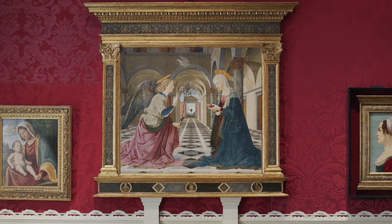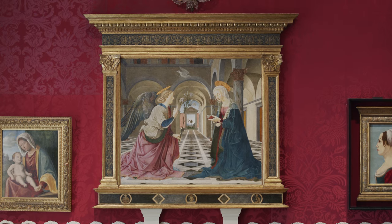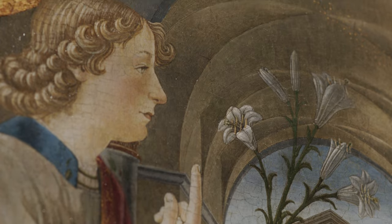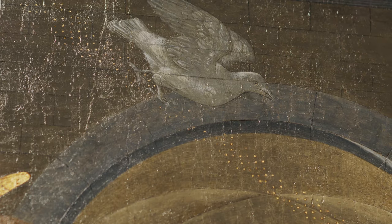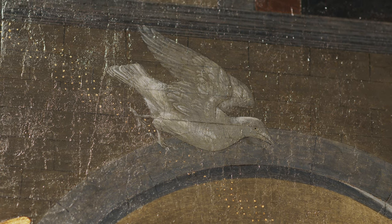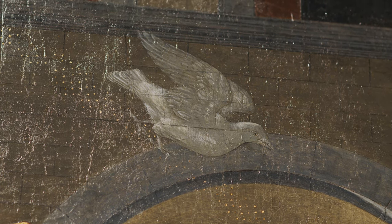He points up with his right index finger toward a white, almost translucent dove flying above them. The dove, a symbol of the Holy Spirit, leaves a trail of gold dust in its path. The gold dust represents the power of the Holy Spirit that will come down to Mary and cause her to become with child.